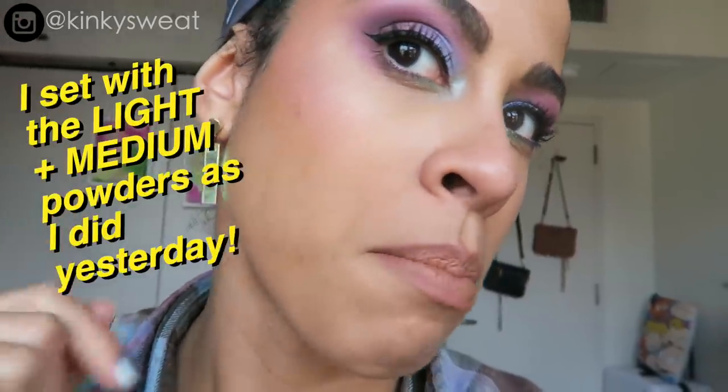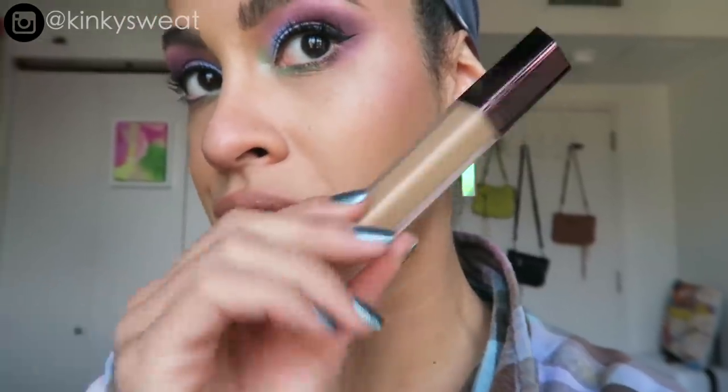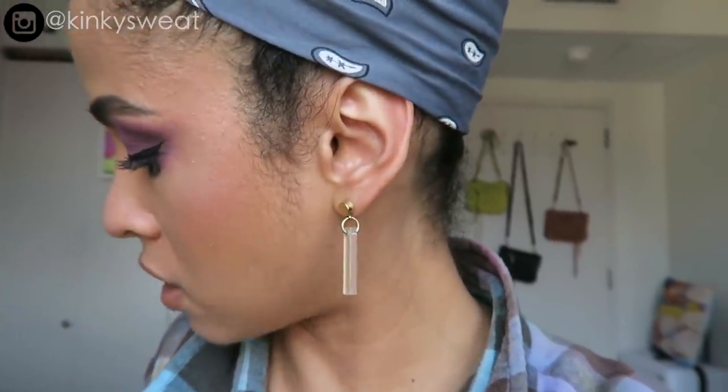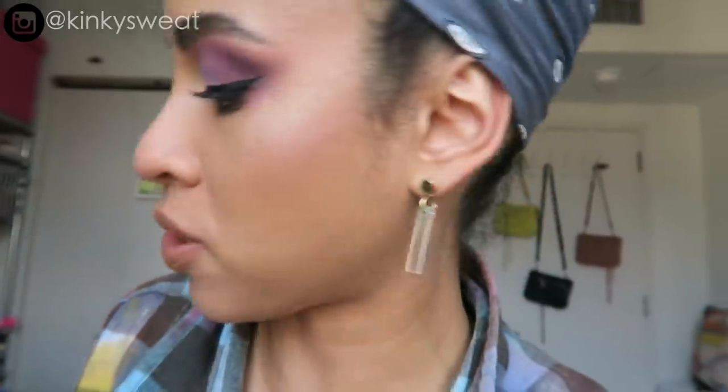Going over to the Pat side — I'm much happier with the coverage here. I felt the Dior wore off more. You can still see my hyperpigmentation showing through but not as much as with the Dior. My blush also feels still intact. I applied Flax as a very soft contour on this side, and in addition to LM14 under my eyes and M16 all over my face, I applied two dots of MD22 for contour. Flax is much softer — the MD22 has more punch and shadow.